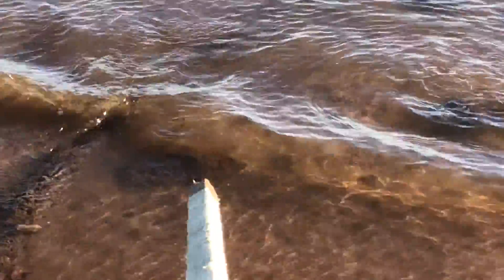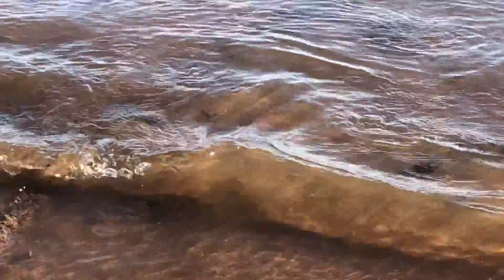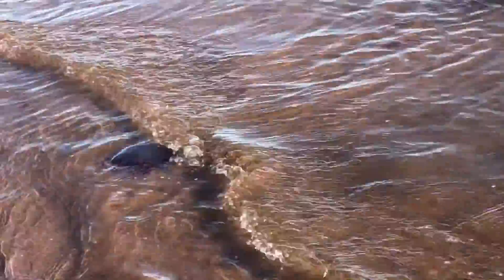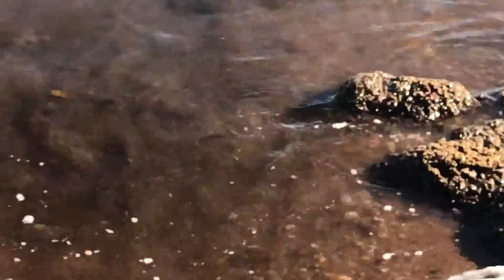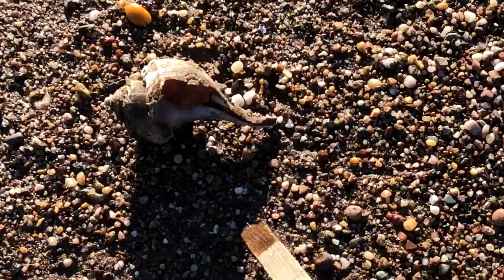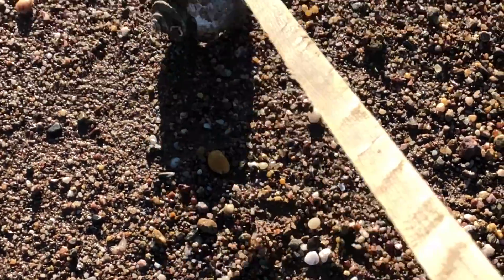There, over there you can see. So there's still a lot of grazing going on then, that means. Nice size channeled whelk.